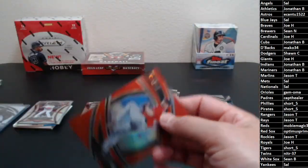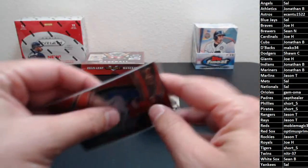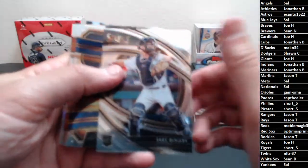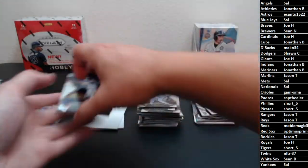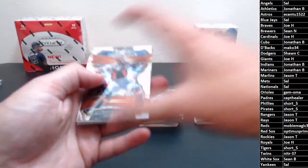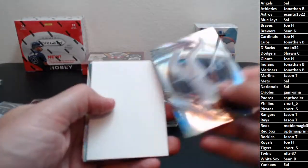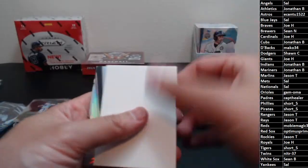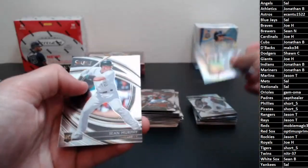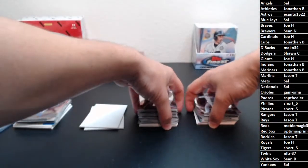Then we got a Max Scherzer red to 199 — look at the flex on this bad boy, that guy is flexed! Rogers rookie, Beau Bichette rookie, Posey, a Tim Anderson Premier level prism, another blank, Yaman Kata — that throwback from the 90s — and it's a prism. And then we got a Sean Murphy rookie. Let's move on to Panini Prism next.